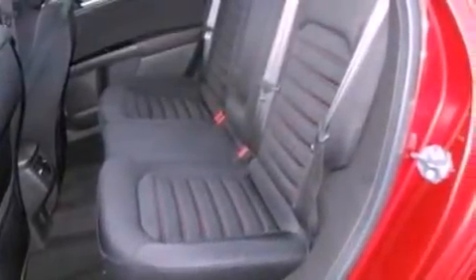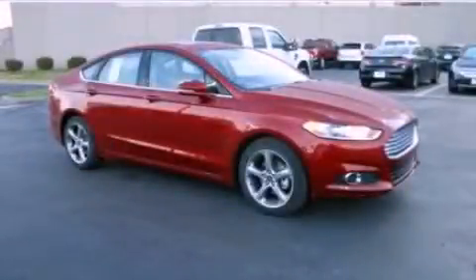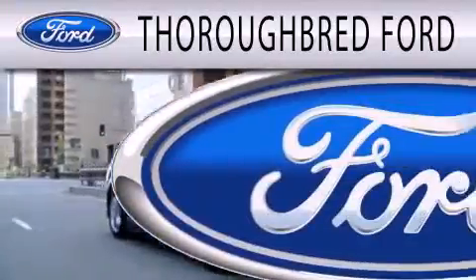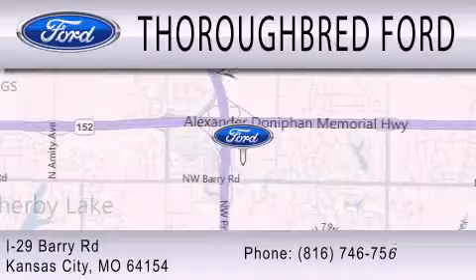Contact us today and schedule your opportunity to see this vehicle in person. Thoroughbred Ford is dedicated to doing everything possible to ensure that the experience you have selecting your vehicle is as pleasant as possible. We are located at I-29 and Berry Road in Kansas City.